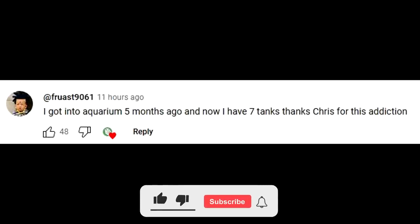This episode's FTR shoutout goes to Frost9061. Leave a comment down below to have a chance for a shoutout in the next episode. Make sure you're subscribed.